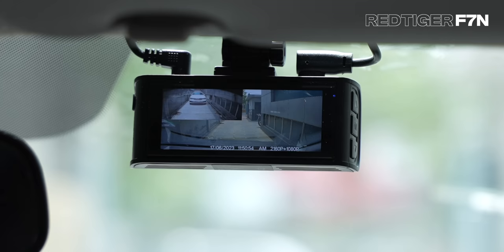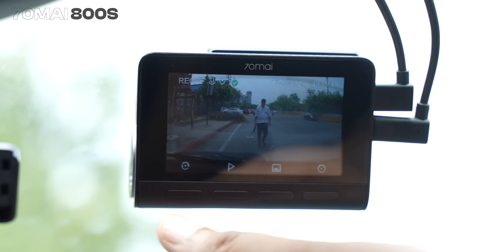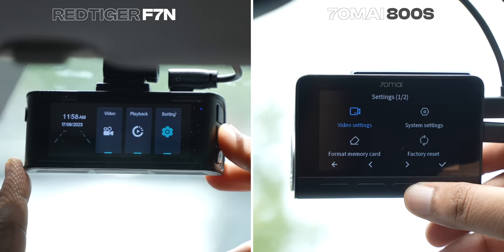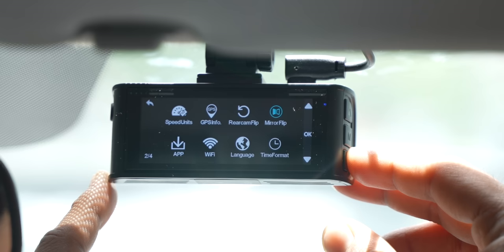For the best 4K dashcam, we finalized two options. Both have displays, 4K front cameras, and 1080p HDR rear cameras, but they have differences. The F7N's display can show front and rear feeds simultaneously, while on the A800S you switch between them with a button. Navigating the UI on the A800S is more seamless with its dedicated buttons. For app support, both have decent apps, but you can only see the rear camera preview in the Red Tiger app and not in the 70Mai app. Also, the Red Tiger app shows more detail. One thing to note: connecting the F7N to its app requires manually turning on Wi-Fi on the device every time — not a big deal, but a little annoying.